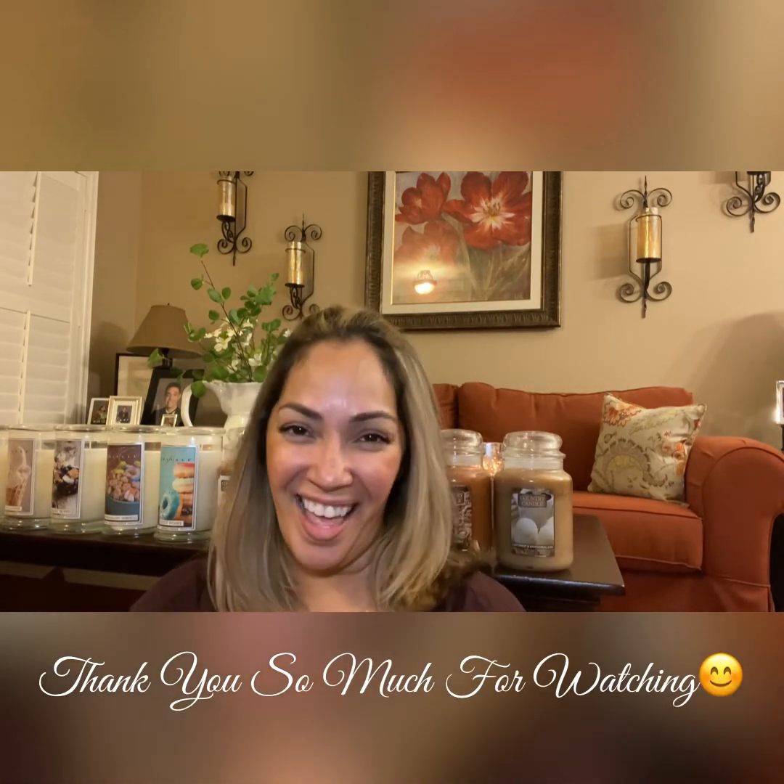It is sweet guys. Comment below — if you have the apple cider donut or the blackberry buttercream, let me know if you've burnt it and how's the throw. Let me know if you like Kringle candles. I want to know everything. Guys, I'm so happy you tuned in. Have a great Monday and we'll talk again tomorrow. Bye bye.